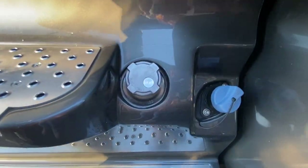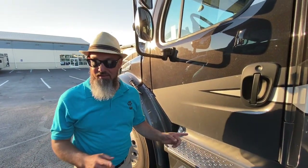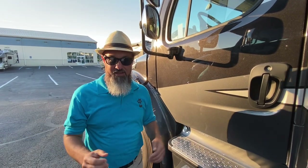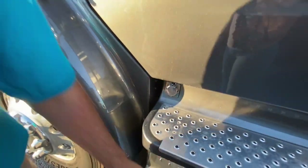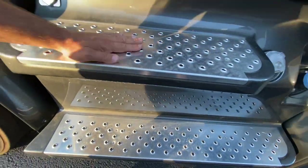Over here you have your DEF — diesel exhaust fluid. Twin 50-gallon diesel fuel tanks with an equi-flow tube between them. My recommendation: go to truck stops with satellite pumps and fill at 30 gallons per minute — you're done in five minutes. Engine block heater right here. Their fiberglass steps have metal treads on them so you won't slip.